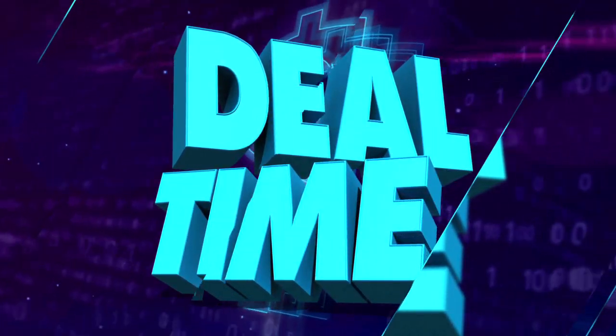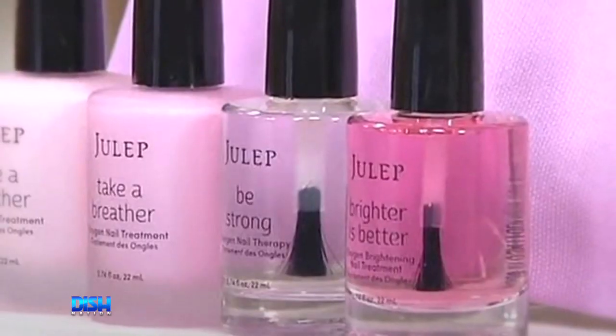Do you want good-looking, strong and healthy nails? Then you need the Julep Four-Piece Super-Sized Nail and Cuticle Treatment with Bonus Bag. I love the sheer pink and rose shades.